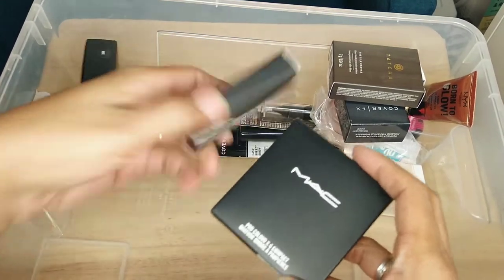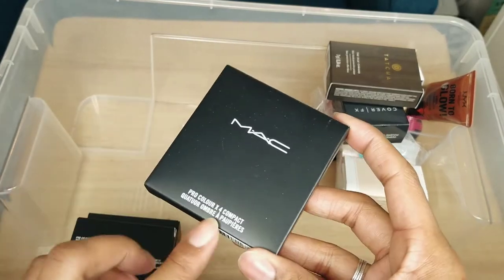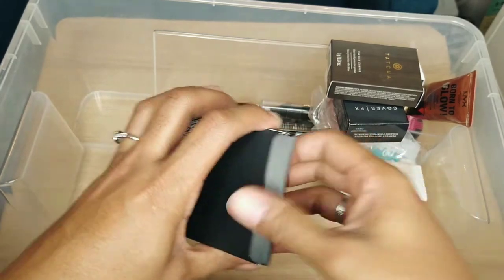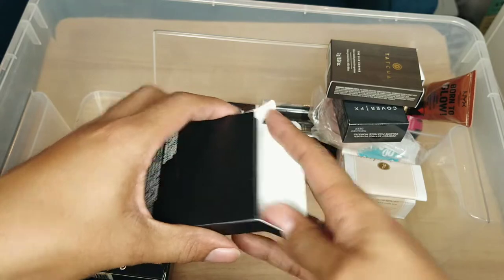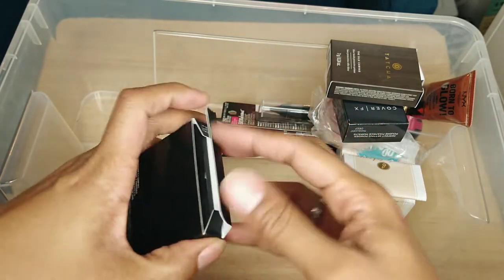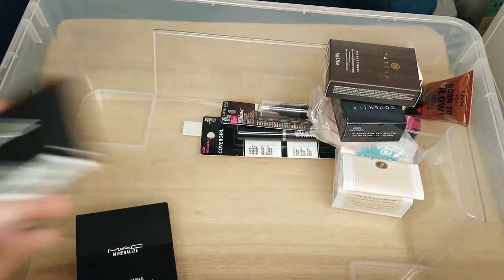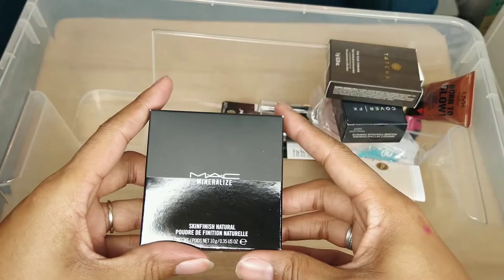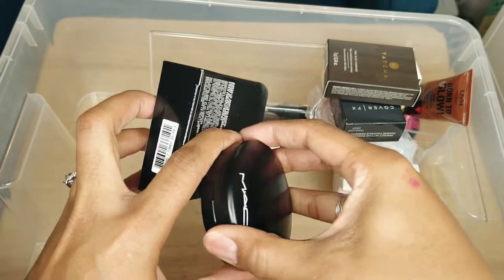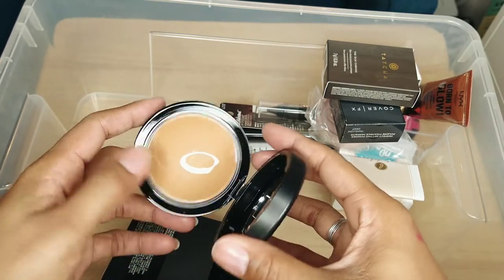This is just a MAC empty palette — one of those empty quads that you fill with whatever MAC shadow you want. It's kind of like a DIY Illamasqua situation. I bought this a long time ago — it's brand new, nothing wrong with it, and I'm going to keep it. This one is a duo just for two shadows, so I'm keeping that. And this is a MAC Mineralize Skin Finish in Dark — I think I have one going right now and this is the backup for it. I'm keeping it because I do use it, I just have to finish the other one first.